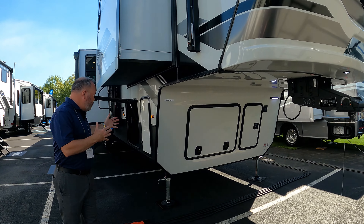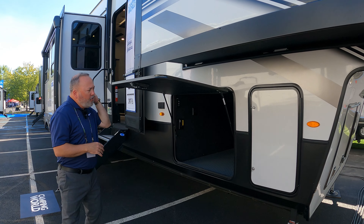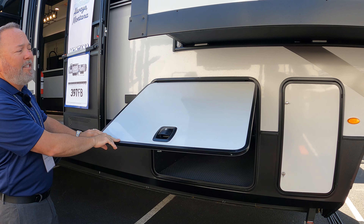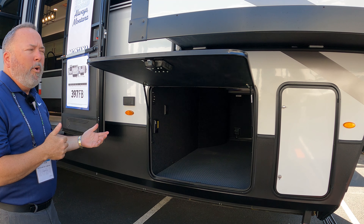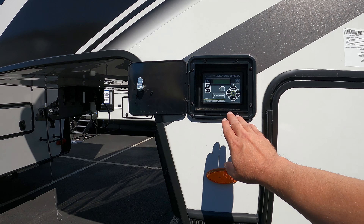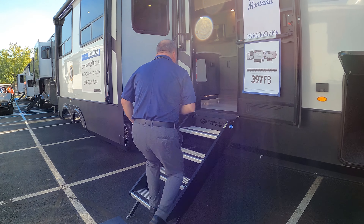We also have huge drop frame storage, so there's plenty of room to bring all the extra activities — all your chairs, maybe an extra grill. And these are all insulated baggage doors, which keeps your coach a little better, either warmer in the winter and a little cooler in the summertime. Besides all that, you've got six-point auto level — just push a button, makes it really simple when you're out there camping. Come on inside.